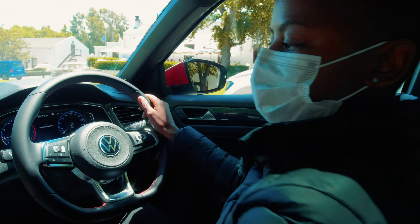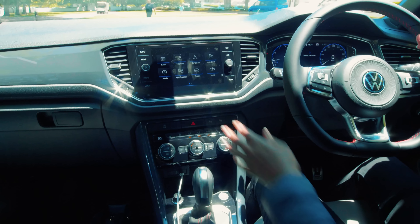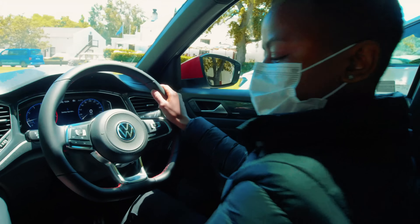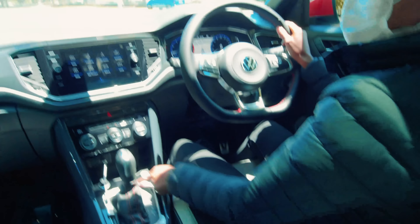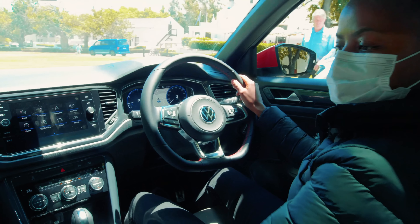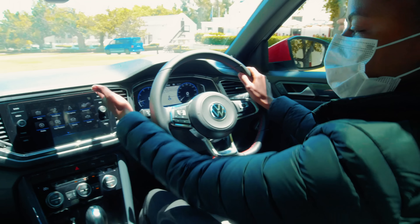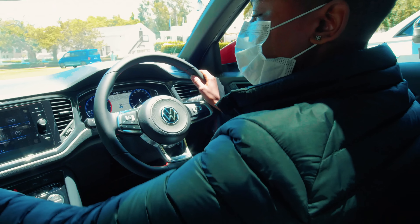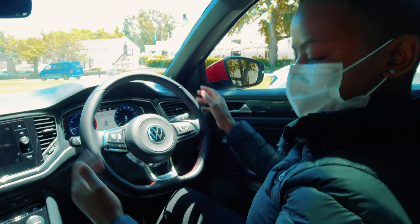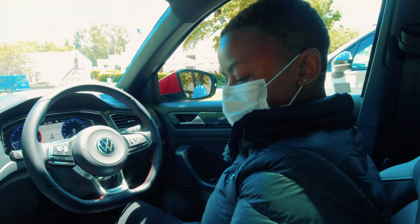In the interior you get the steering wheel with red stitching. Standard on all two-litre R-line models is ambient lighting in red. We have the active info display, which is essentially our digital cockpit. All cars come standard with app connect, and you also get mobile charging. It's a seven-speed DSG with 4Motion.